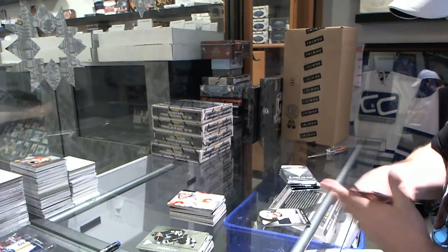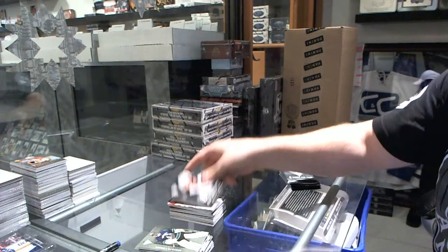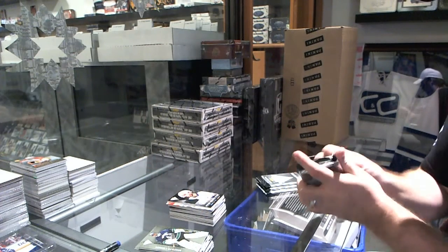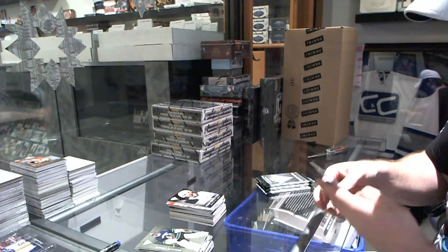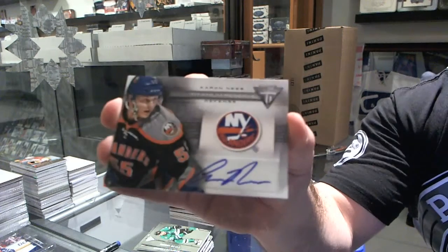For the Tampa Bay Lightning, game-worn gear of Marty St. Louis. For the Islanders, titanium reserve autograph of Aaron Ness.